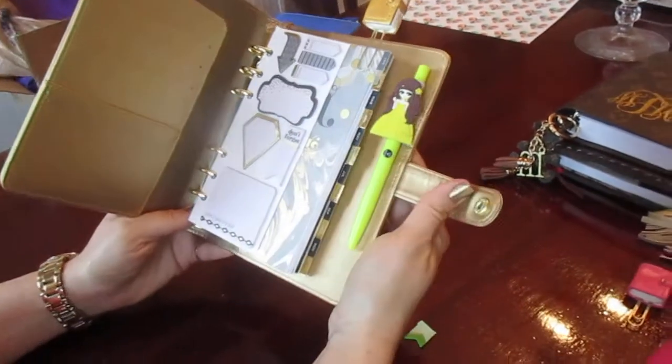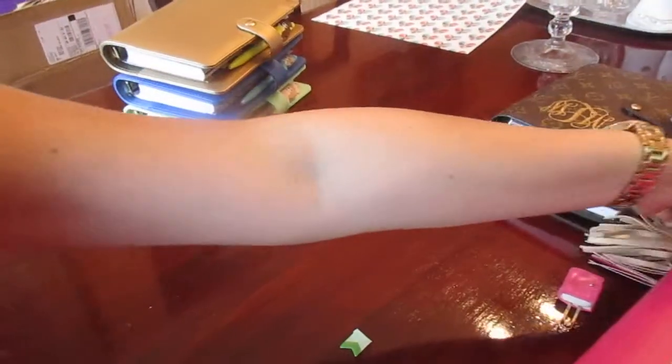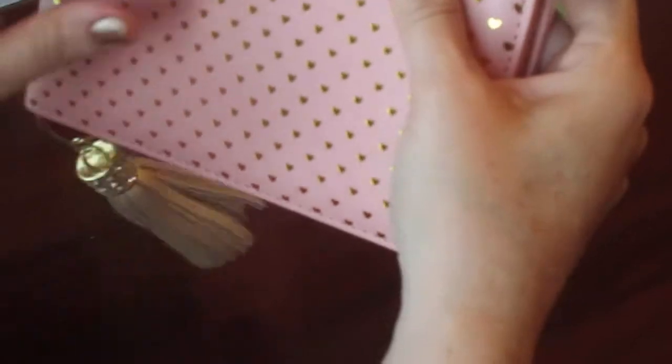I just got my Mary Marion Smith peach planner in A5 size. I'm not sure if I'm going to use it for next year — I have a small business, so maybe I'll use it for that. I still need to set it up, but it's beautiful with all the foil hearts. I also have this one here which I use as well.